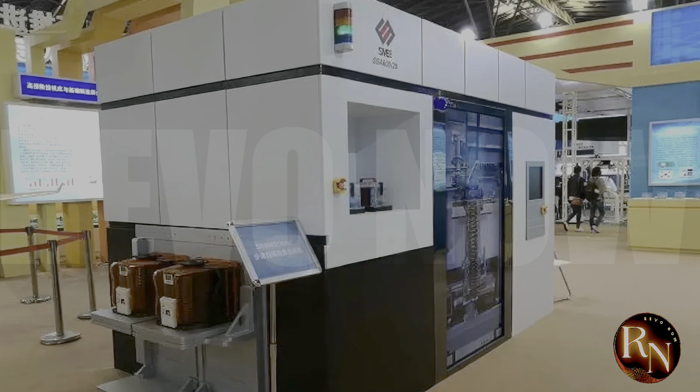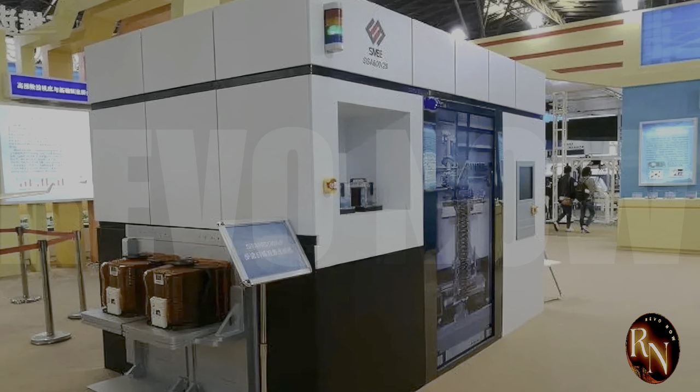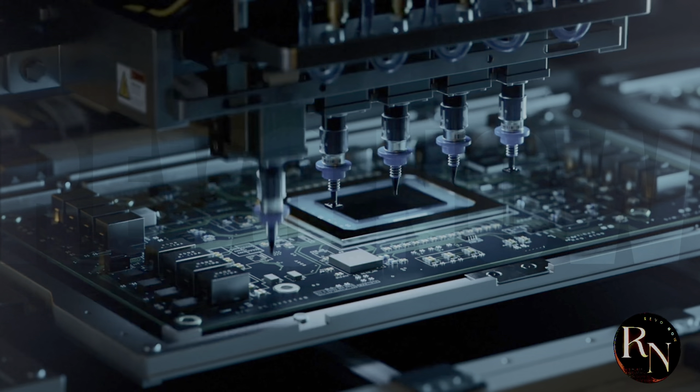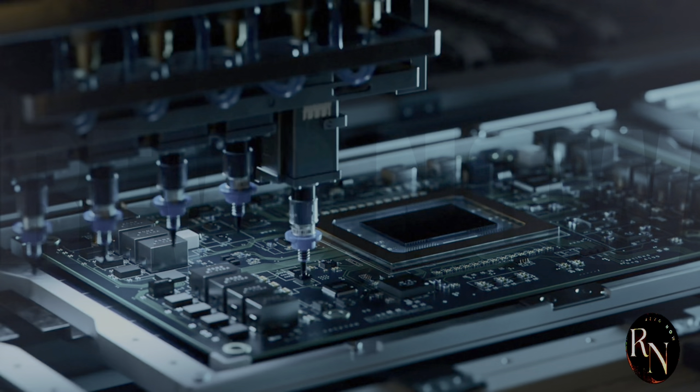With the SME lithography machine, Chinese companies can now produce their own high-performance chips, which is going to have a huge impact on the global semiconductor industry. As we'll explore later in this video, the SME lithography machine has some impressive features that make it a serious competitor to ASML. But before we get into the nitty-gritty, let's take a step back and talk about the current state of the semiconductor industry.